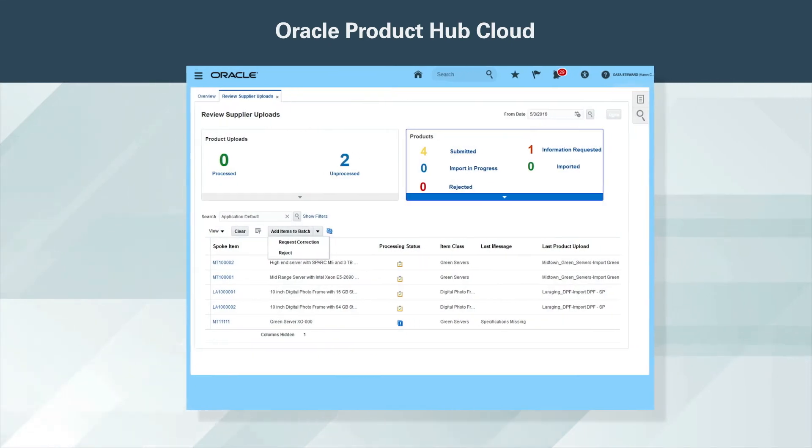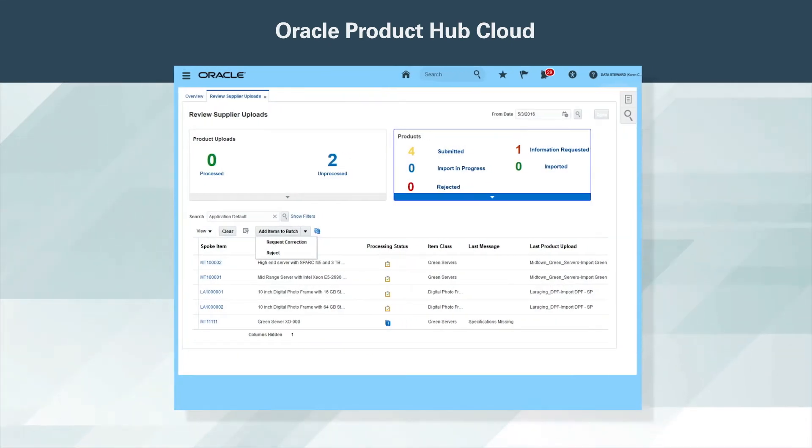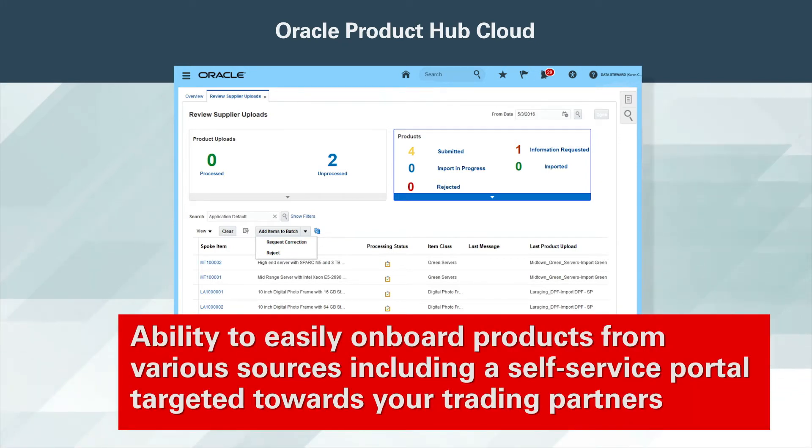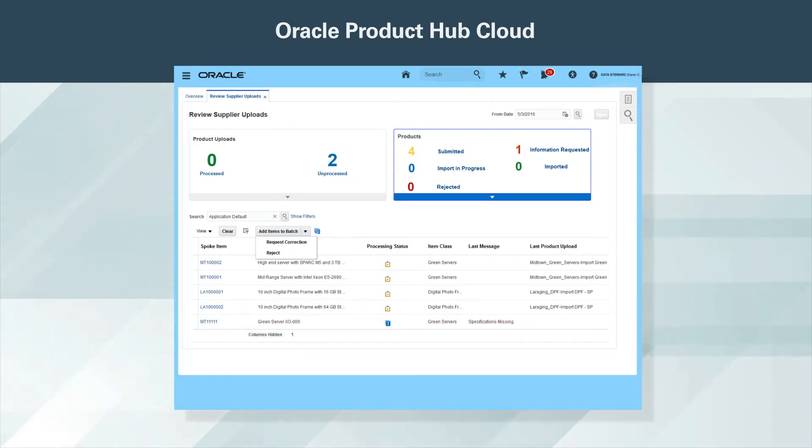Product data resides in different sources and the ability to quickly onboard products while ensuring data quality is a critical component of your day-to-day activity. Oracle Product Hub Cloud provides you with the ability to easily onboard products from various sources, including a self-service portal targeted toward your trading partners. You have the ability to review and accept, reject, or request correction, enabling you to better collaborate with your trading partners and accelerate time to market.